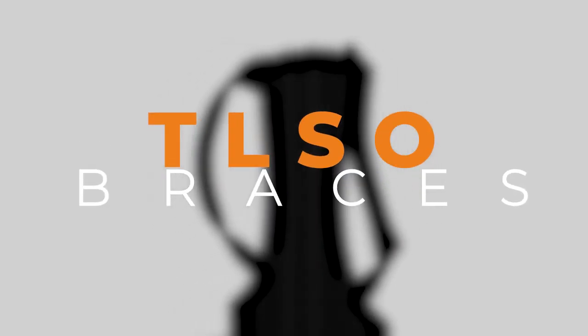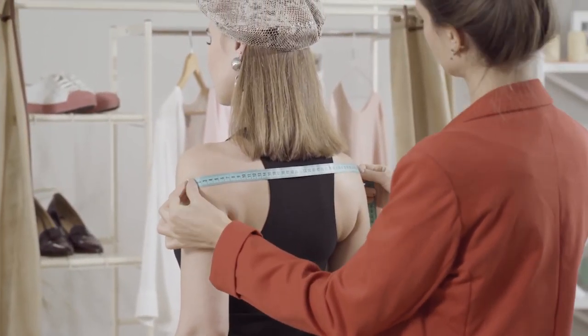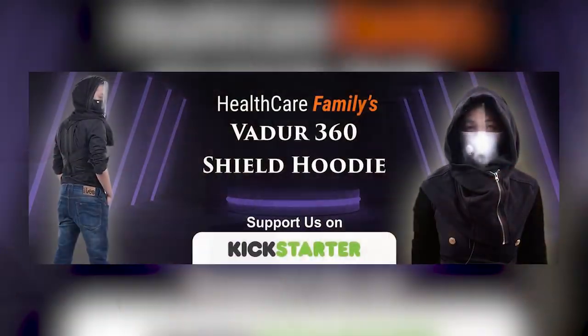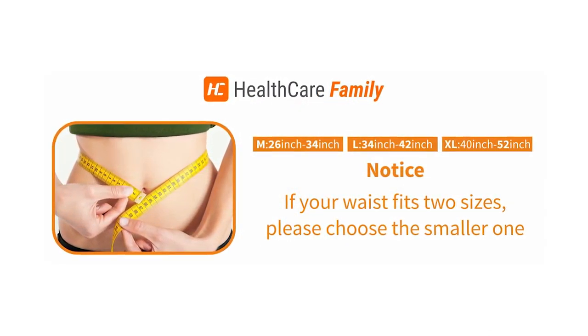Having back brace problems? Its special TLSO braces were designed to adjust and accommodate to each and every wearer's specific measurements. Take the opportunity for a better back brace, personalized to fit your very own fashion style.